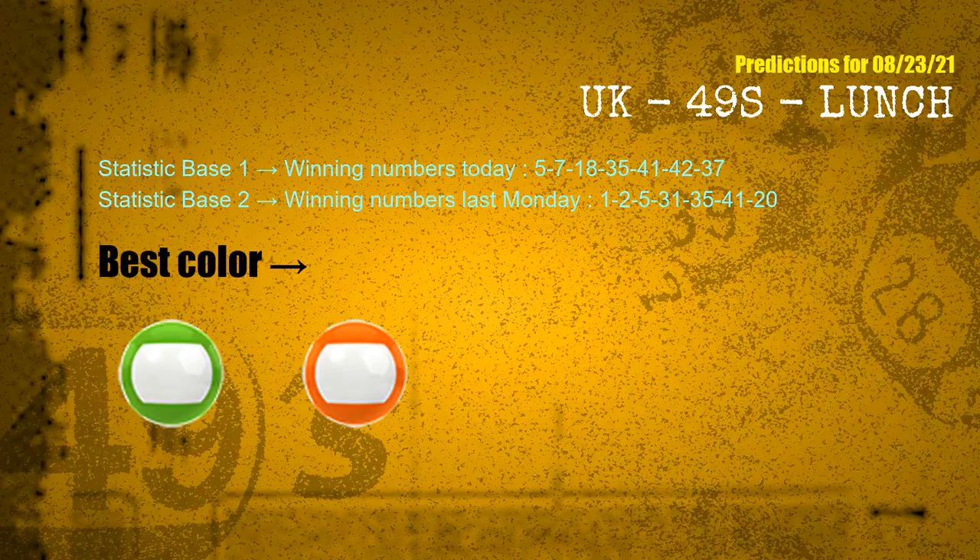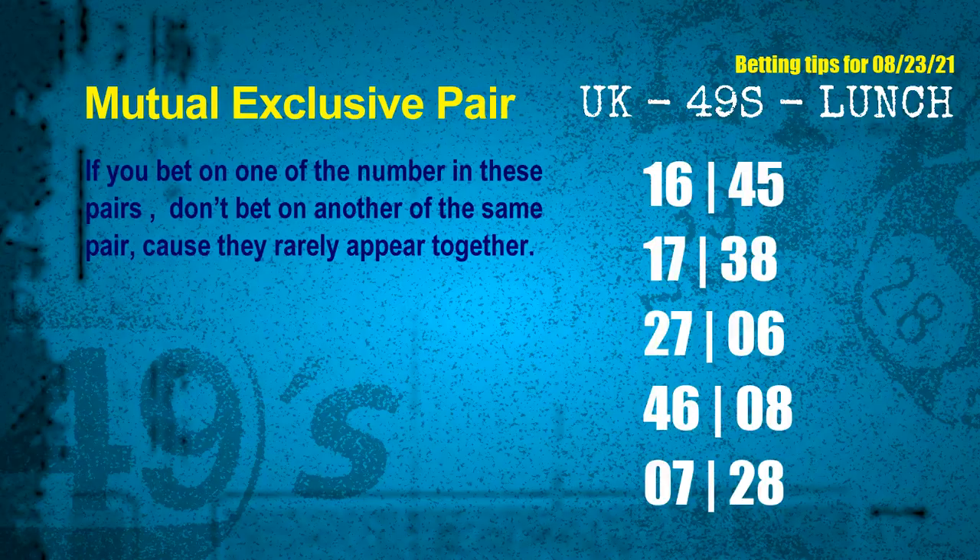According to the statistics above, with winning numbers today — 05, 07, 18, 35, 41, 42, 37 — and winning numbers last Monday — 01, 02, 05, 31, 35, 41, 20 — the frequent following colors are green and orange. Now we have some following ones and ball colors. Here are some tips for you to increase hit odds, such as mutual exclusive pairs.